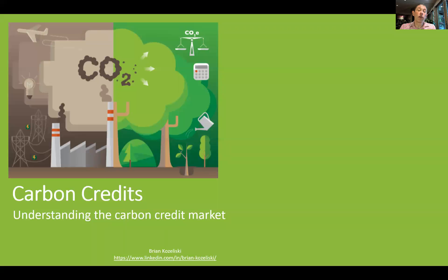Hello today, I wanted to briefly introduce the concept of carbon credits and carbon trading to help you understand this market.